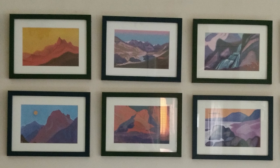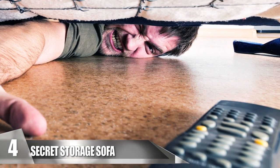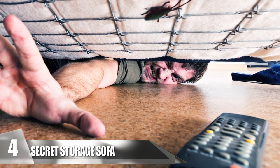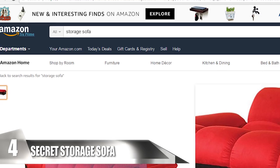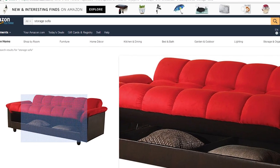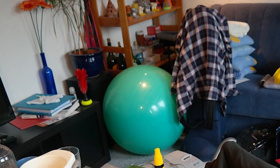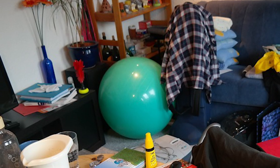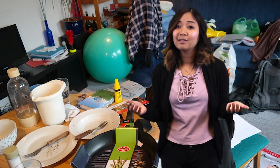Secret Storage Sofa. We've all probably lost stuff or placed things under the couch, but it's easy to find what's underneath. What about hiding stuff within your sofa? There are many storage sofas for sale, or you can make one yourself that tucks in underneath your actual couch. Whether you need to hide your valuables or just want to keep clutter away, the Secret Storage Sofa is the best product for the job. No one would think of looking at your couch — unless they're looking for the remote.